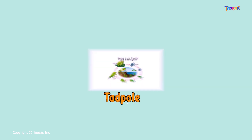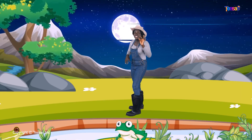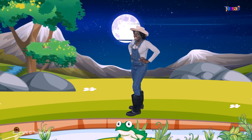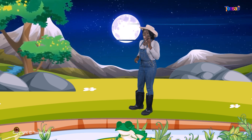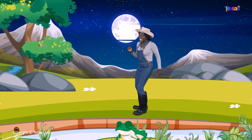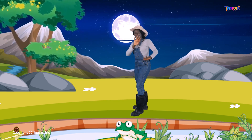Frogs are not born the way they look as croaky frogs — first they start as eggs, then they follow a unique life cycle. Science friends, would you like to learn about this unique life cycle? Join me in the next video, because it is going to be so much fun. Bye-bye!